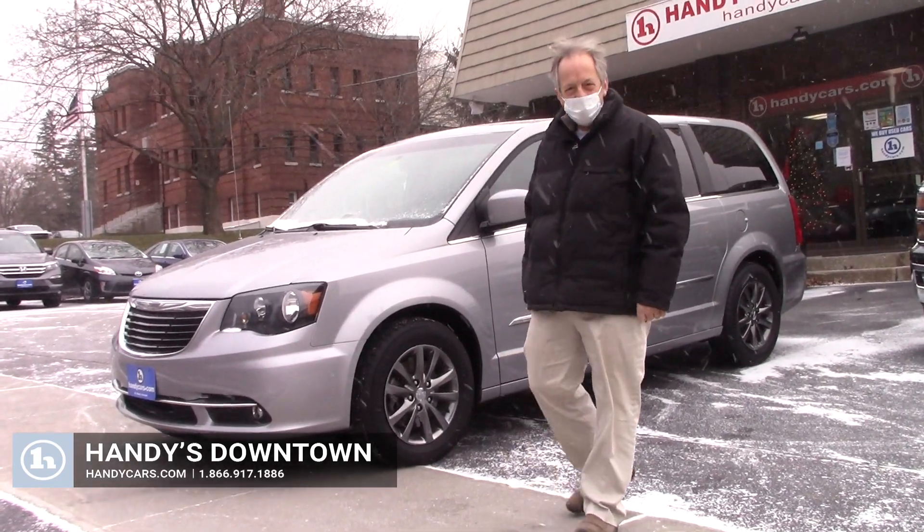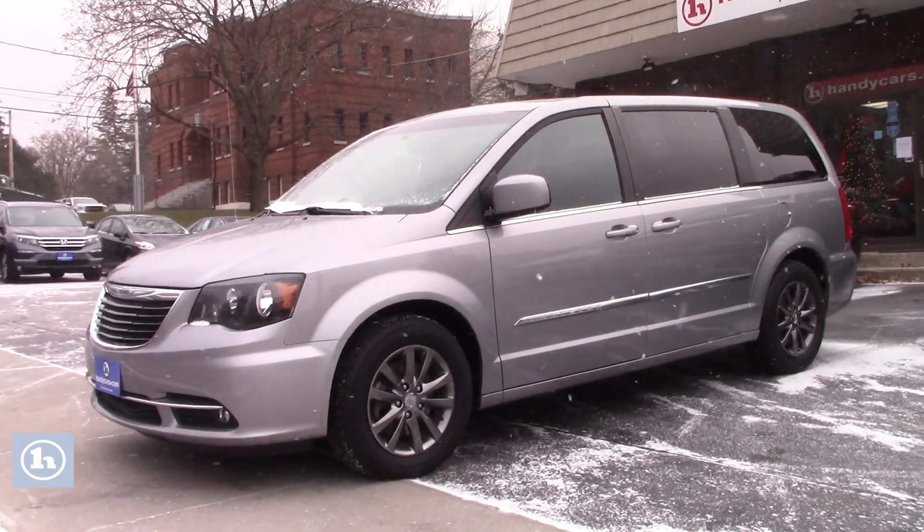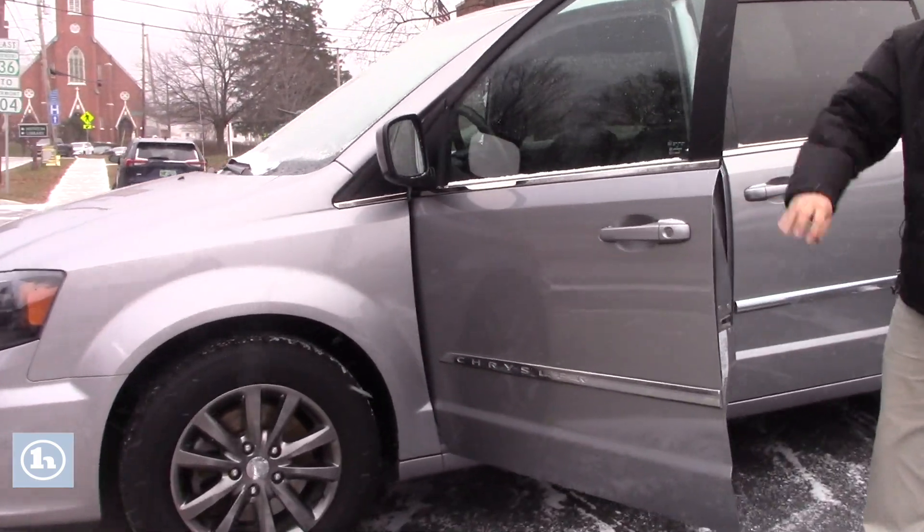Hi Jeff, it's Mike here at Handy Downtown. This is a 2016 Chrysler Town & Country van — beautiful van, absolutely gorgeous.